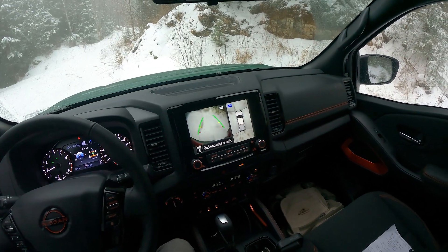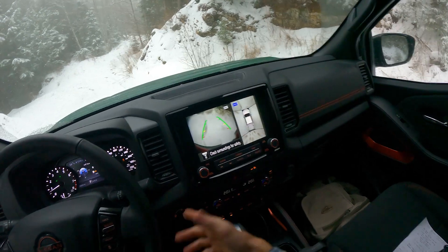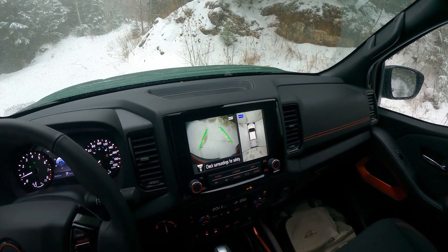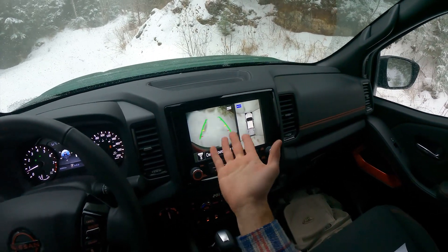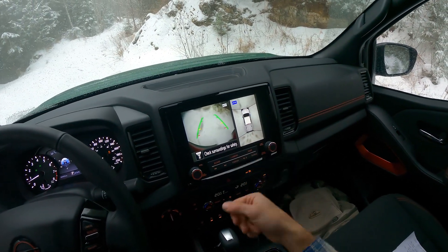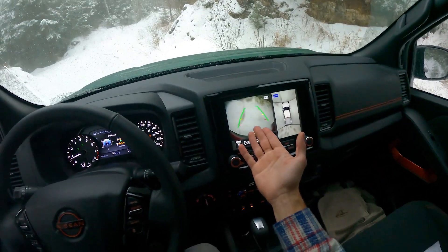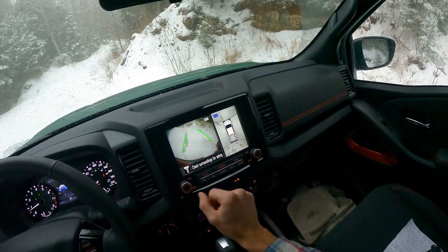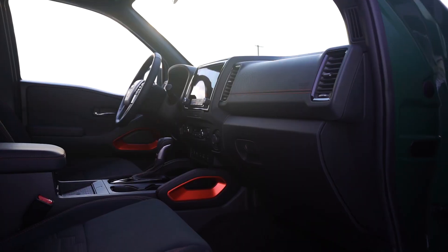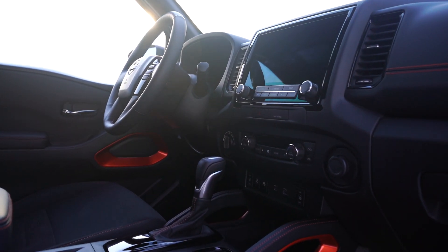Backup camera — the backup camera is awful. The position's fine and it's got the parking lines, but the resolution is awful. The 360 camera is way better than the backup camera, which is a little bit strange to me. Whereas the rest of the truck has made progress leaps and bounds over the previous Frontier.